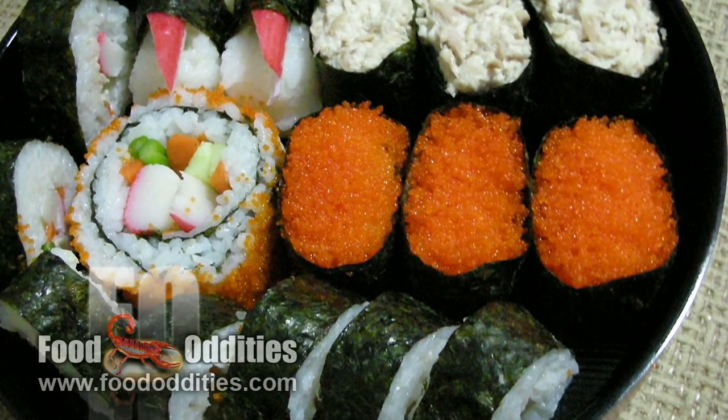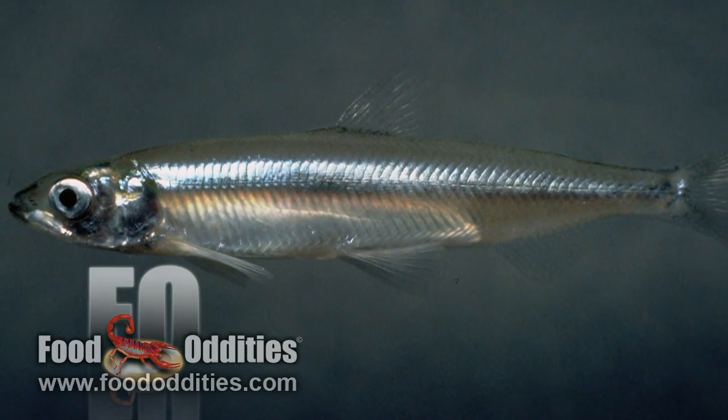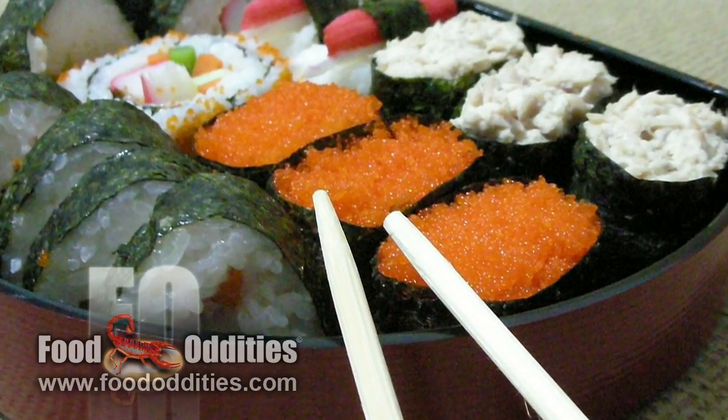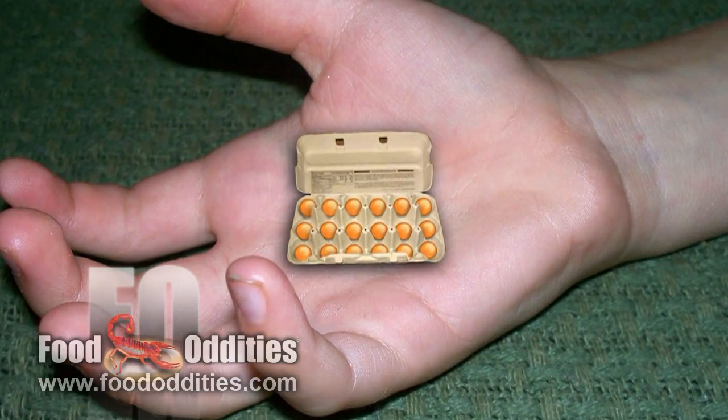Why do so many of my daddies come out of a fish? Capelin roe, which is the eggs of a type of smelt, is often used in Japanese cooking as a substitute for the more expensive eggs of the flying fish. But it can be hard to get a lot of capelin roe because they come in these tiny little egg sacs.